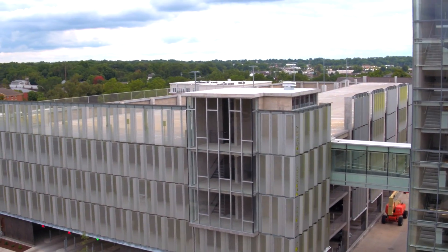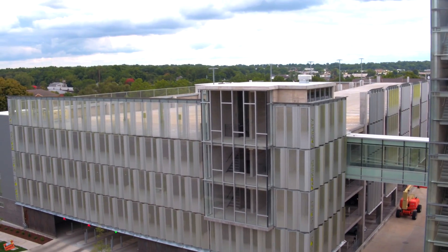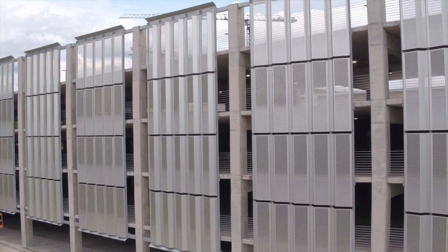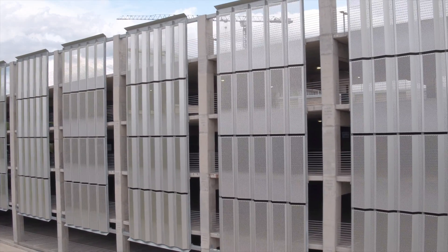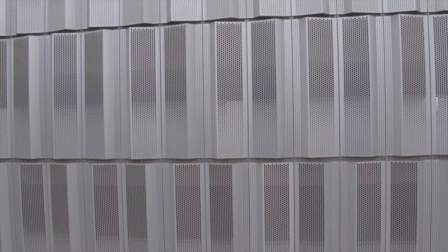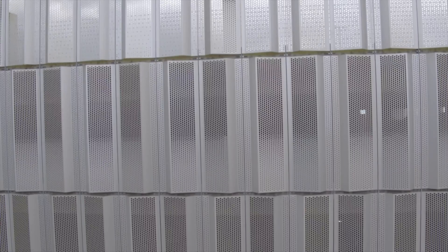The garage is clad with over 350 panels made from 5052 H32 aluminum with a clear Class 1 anodized finish. The individual panels span 3 feet in length and 10 feet in height. Each panel features a perforated gradient pattern with 15 different sized holes ranging from three-quarters of an inch to an inch and a half.